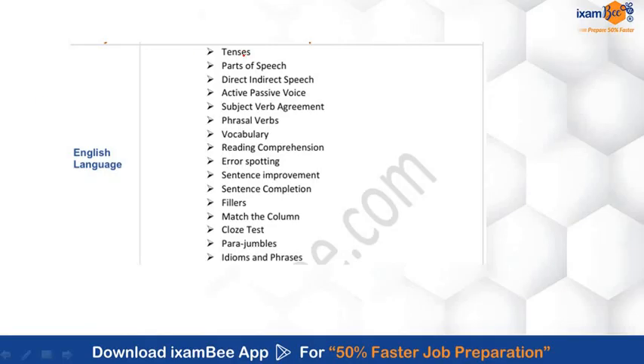For English, you need to cover topics like tenses, parts of speech, indirect or direct speech, active-passive voice, subject-verb agreement, phrasal verbs, vocabulary, reading comprehension, error spotting, sentence improvement, sentence completion, fillers, match the columns, cloze test, data-based questions, and idioms and phrases.